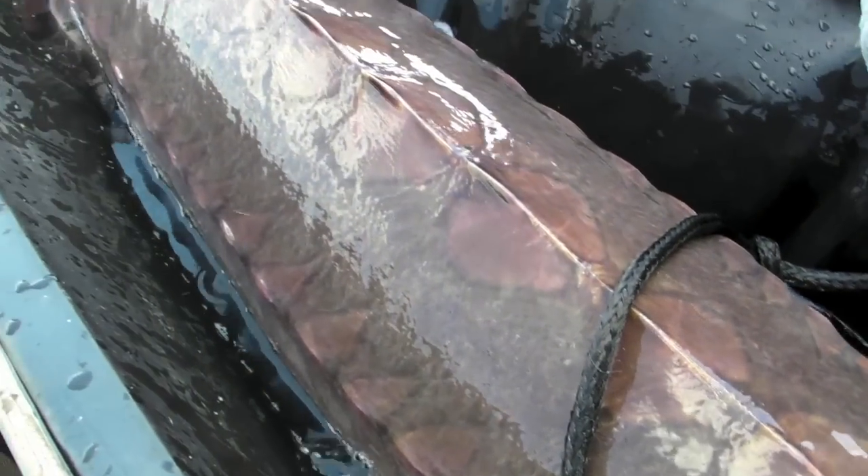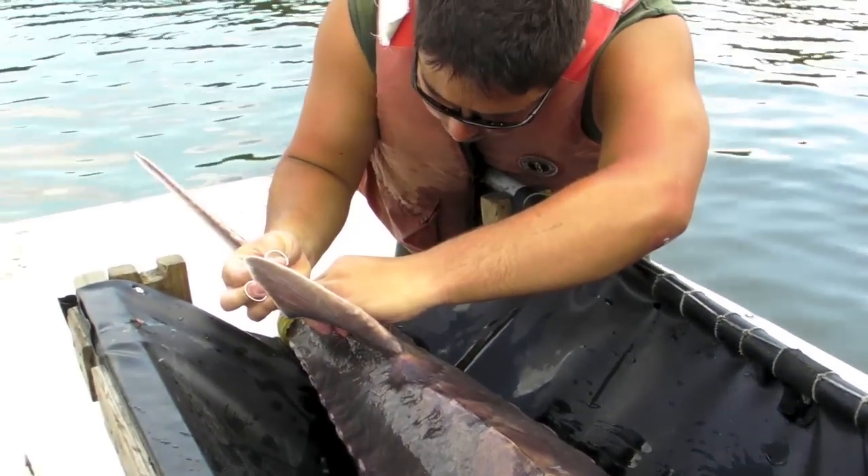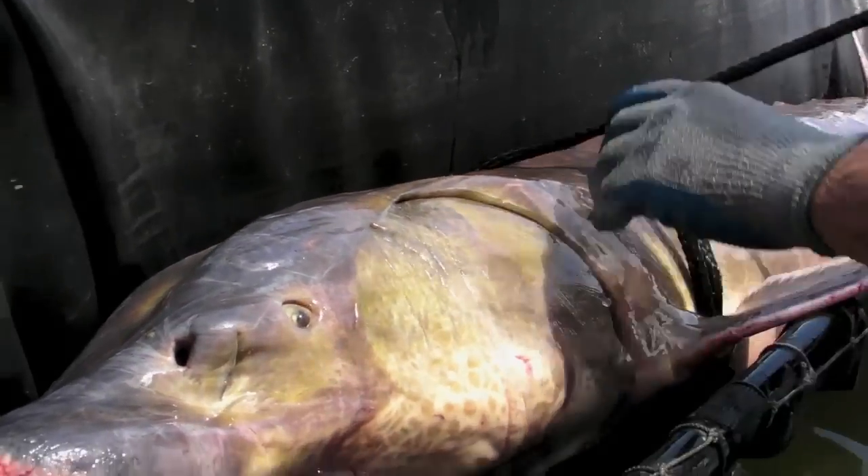It's kind of a rare sight in the Hudson River. They're quite a fish — large and strong and pretty amazing.